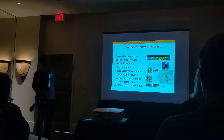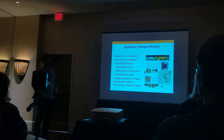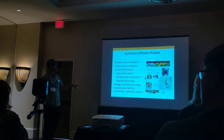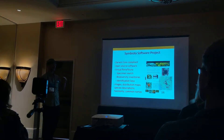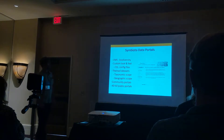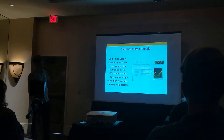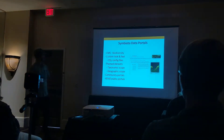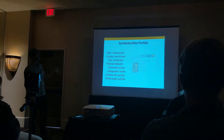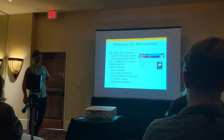That grant created Symbiota, which is basically a software platform. You install the software, modify configuration files, and build a unique dataset where each dataset has its own geographic or taxonomic scope to create a virtual flora or virtual corner. Right now there are about 40 to 60 different public portals, each with their own look, feel, and data. SciNet is one of those portals.